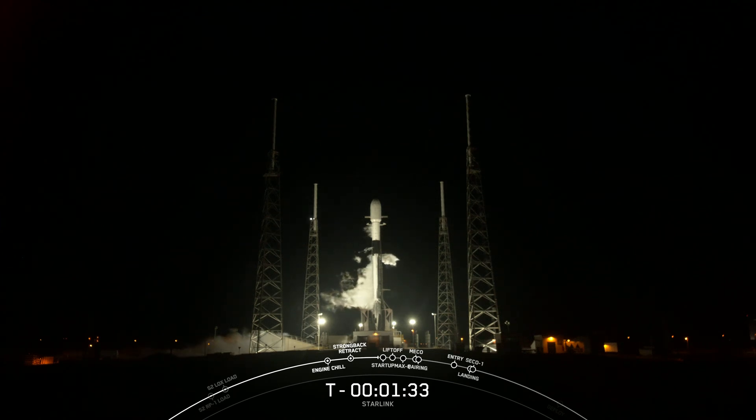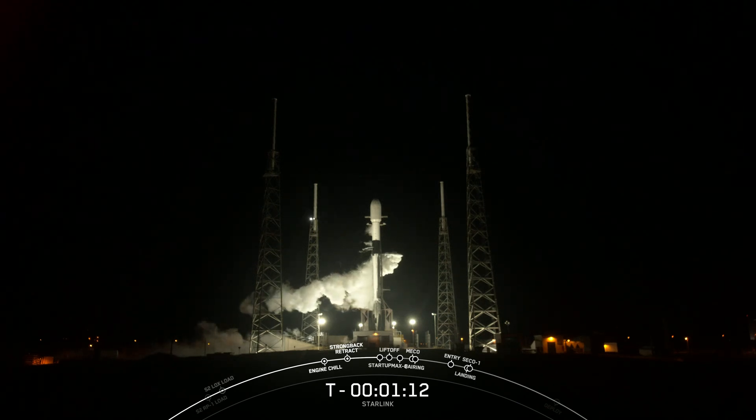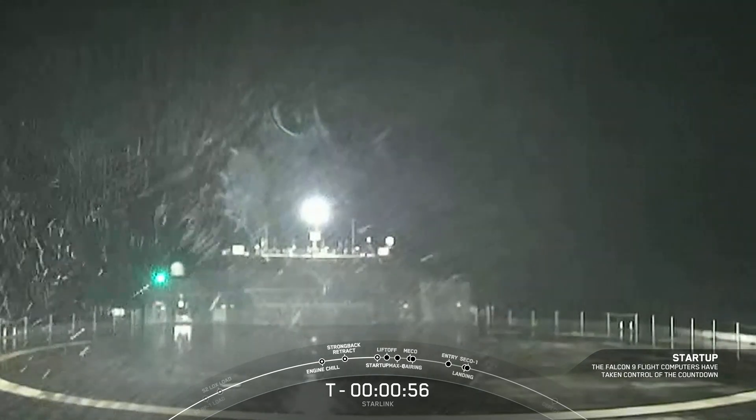The booster you see on your screen is flying for an 11th time today. It previously supported Nilesat-301, Axiom-1, Inspiration-4, GPS-3 Space Vehicle 4 and 5, and 5 previous Starlink missions. Reusability allows SpaceX to refly the most expensive parts of the rocket, which in turn drives down the cost of space access. After liftoff and stage separation, the booster is scheduled to land on our drone ship, A Shortfall of Gravitas, currently stationed in the Atlantic Ocean. The weather out there at the moment is a bit unfavorable, but we are optimistic for today's recovery.